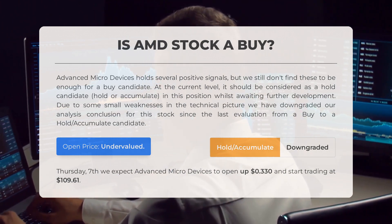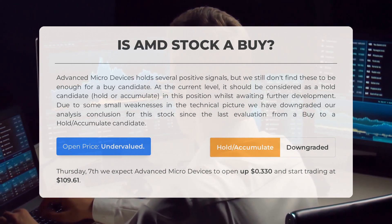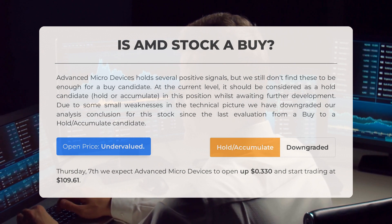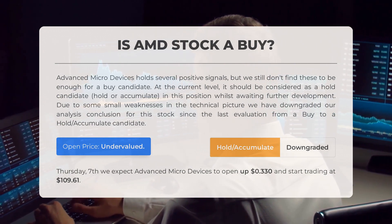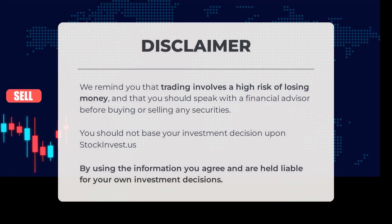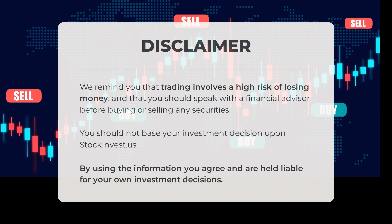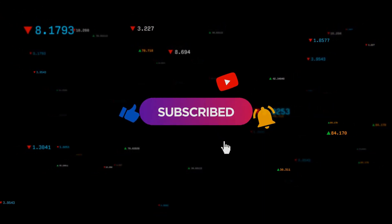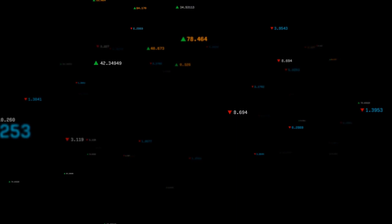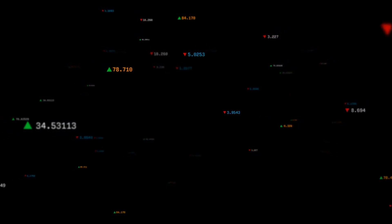After analyzing volatility and movements for the last trading day, our systems find the current price is undervalued for trading on Thursday, September 7th — we expect Advanced Micro Devices to open up 0.33 percent and start trading at $109.61. Trading involves a high risk of losing money; please speak with a financial advisor before buying or selling any securities. Comment below and share your thoughts — what is your target for the stock? Remember to like and subscribe. We wish you successful trading and a beautiful day from all of us at Stock Invest.